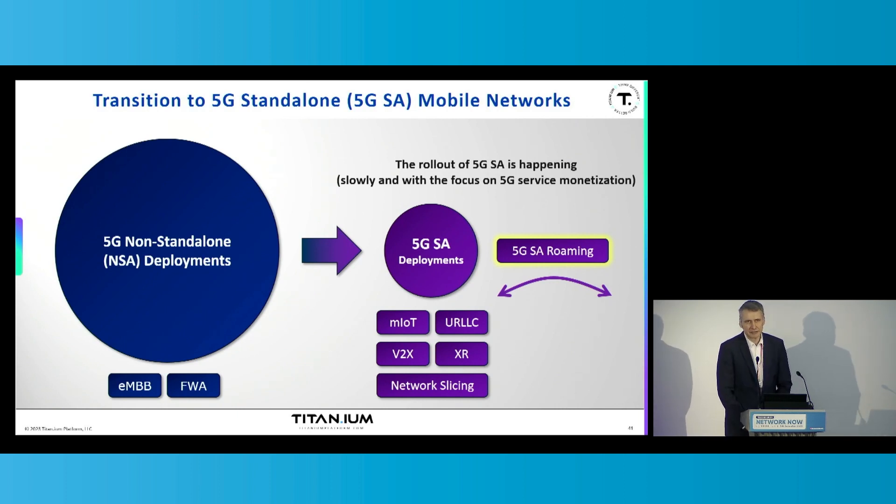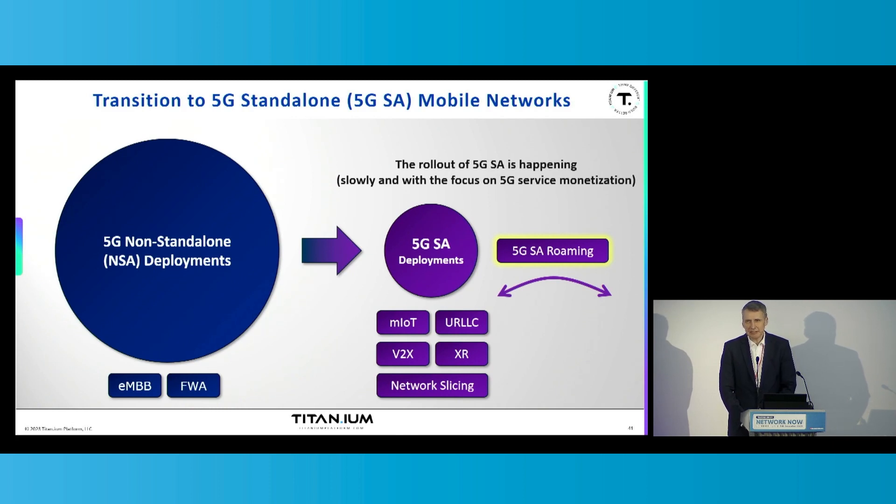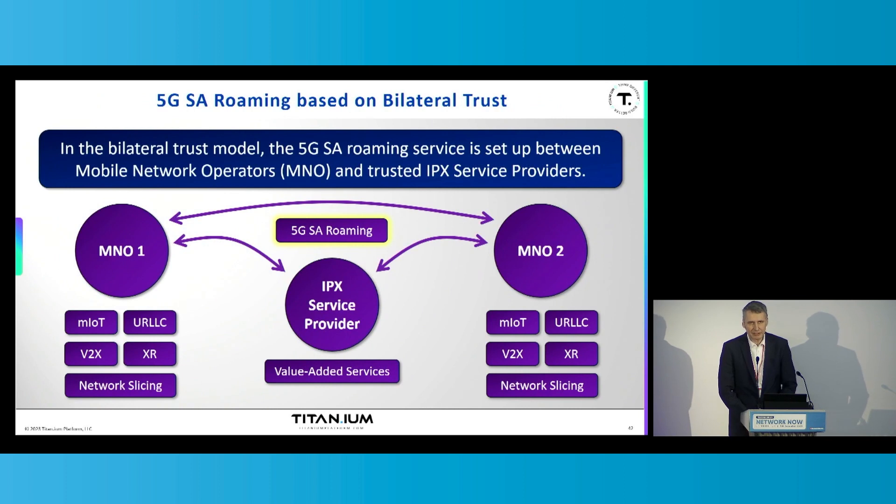The 5G standalone roaming makes the services continuously available to the users and devices. There already has been and still is a lot of discussion on how to best deliver 5G standalone roaming services. The model I want to elaborate on today is the 5G standalone roaming based on bilateral trust. The bilateral trust model is standardized by the GSMA association and it basically manages trust between the roaming partners.